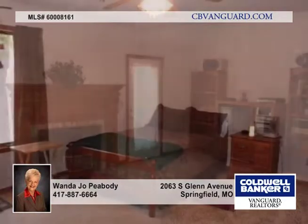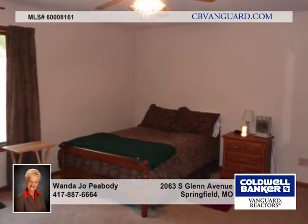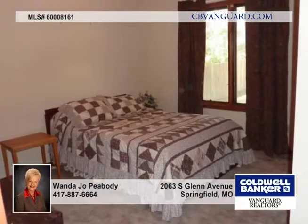There's quality vinyl in the kitchen. The dishwasher, sink, and disposal are about five years young, and the owners are leaving the refrigerator and the washer and dryer.